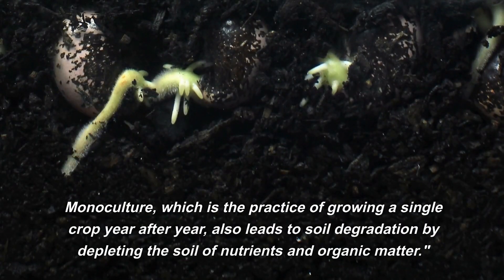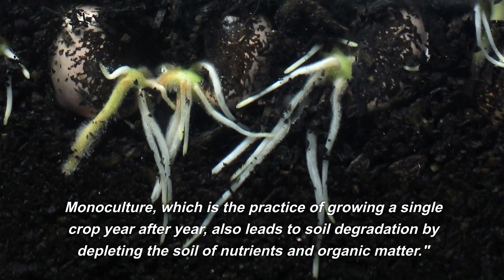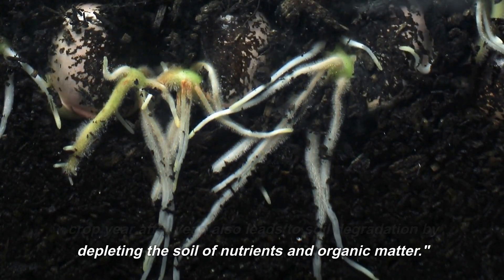Monoculture, which is the practice of growing a single crop year after year, also leads to soil degradation by depleting the soil of nutrients and organic matter.